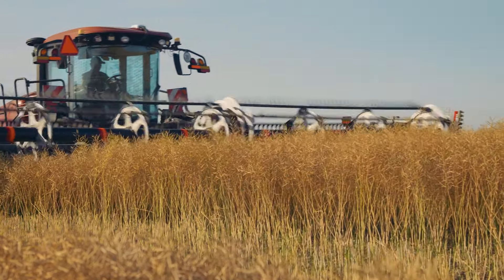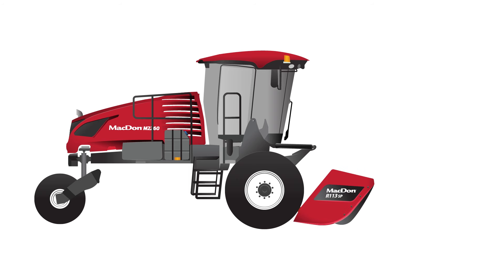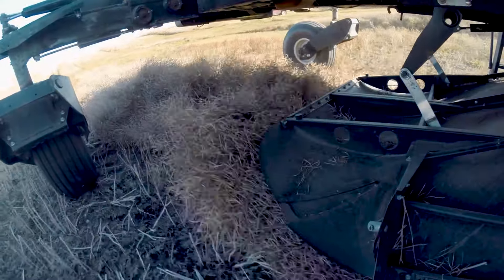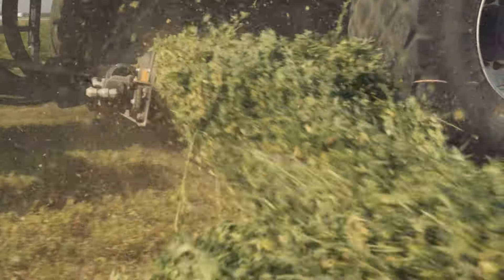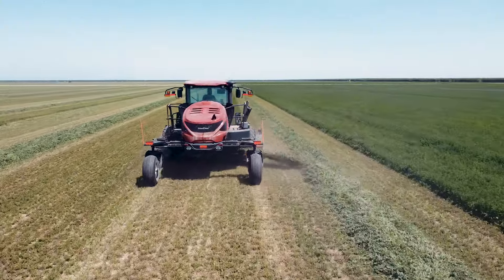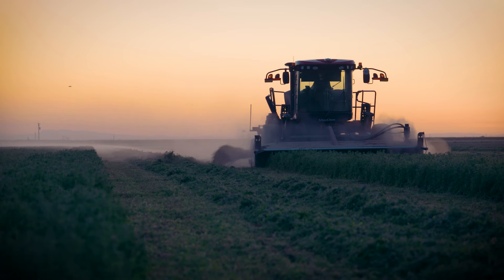M2 series windrowers are compatible with several MacDon headers including the A40DX, D1X, D1XL, D2, R1, R2, and all your favorite attachments like the DWA double windrow attachment, swath compressor, and HC20 hay conditioner. MacDon's optional double windrow attachment lets you achieve the ultimate windrow when paired with a rotary disc header, ideal for keeping today's large forage harvesters working at capacity, allowing operators to combine up to three passes into a single windrow. That translates into significant time and fuel savings in the field.